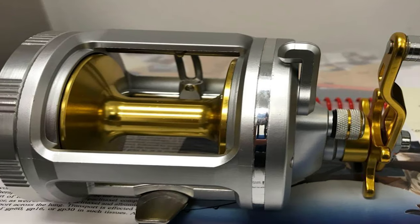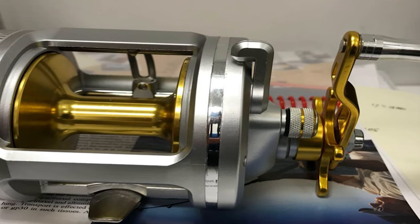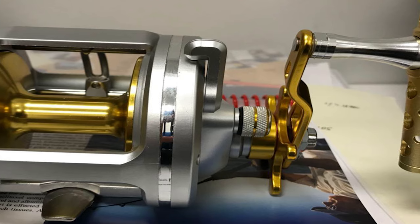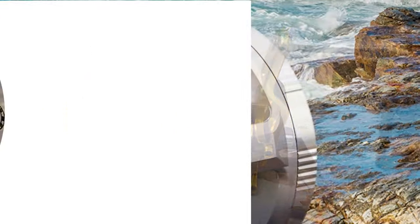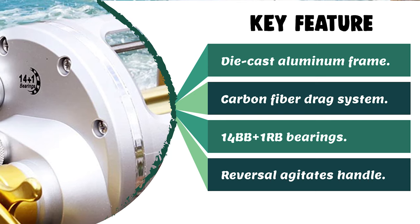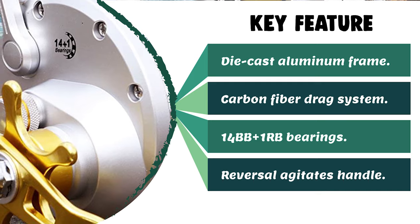Its 14 stainless steel ball bearings and one stainless steel roller bearing provide a smooth retrieve and will withstand saltwater fishing conditions for years. It includes an ergonomic handle knob, a CNC machined aircraft aluminum frame and spool. This perfect drag system utilizes the best aircraft brake material and covers most sea monster fishing applications.